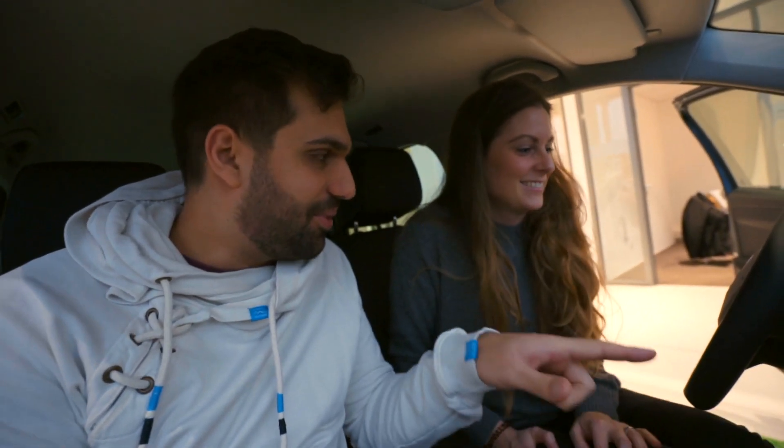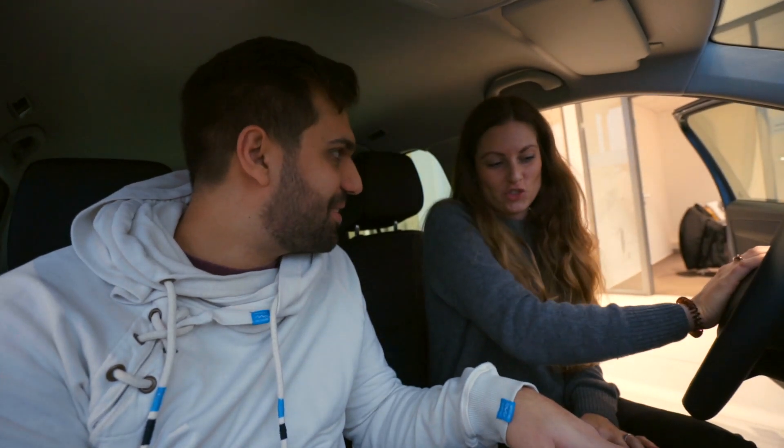First time sitting in our new car. Excited? Now it's time to start the engine for the first time. Ready?